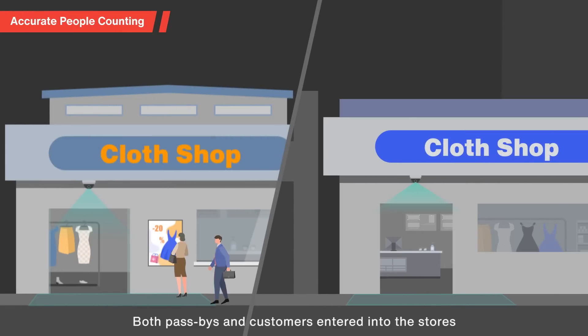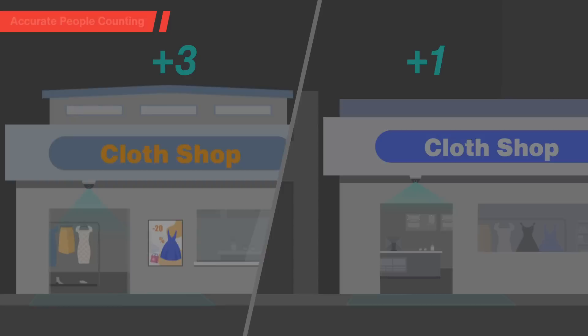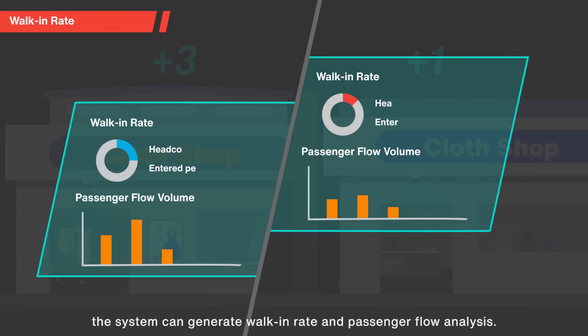Both past buys and customers entering the stores will be calculated at the shop entrance. With these data, the system can generate walking rate and passenger flow analysis.